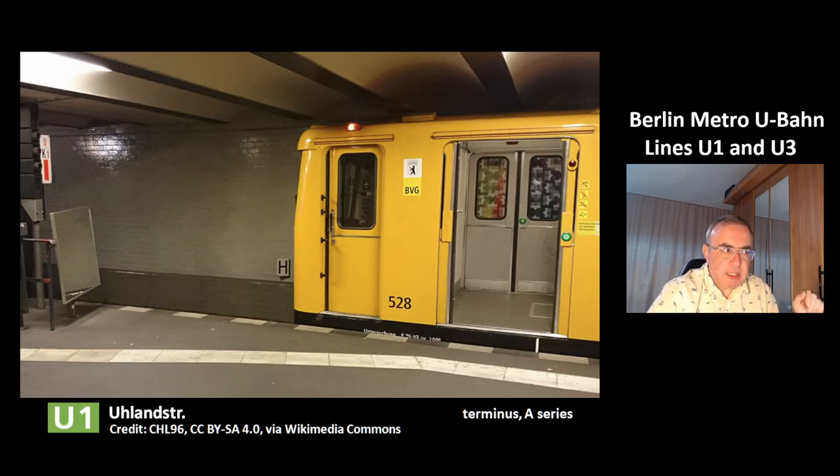This is a picture of the station Uhlandstraße of the line U1, and this is the terminus of this line. In this picture you can see the model A series of the Berlin Metro.